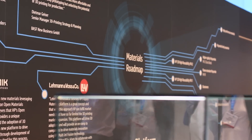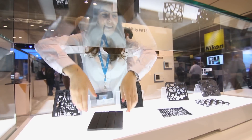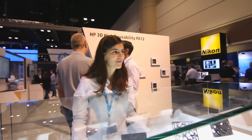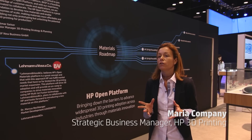And finally, we announced we're going to be an open platform. We want Multi Jet Fusion to be a platform for the world to innovate on top of. Materials is one of the main areas to drive adoption in 3D printing — materials that enable new applications. An open approach accelerates innovation.